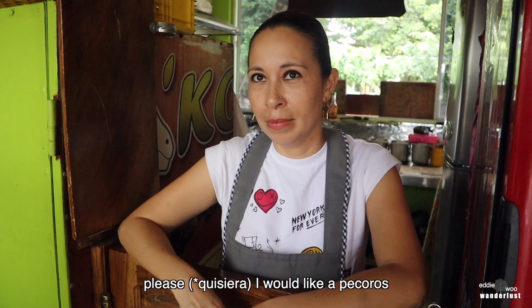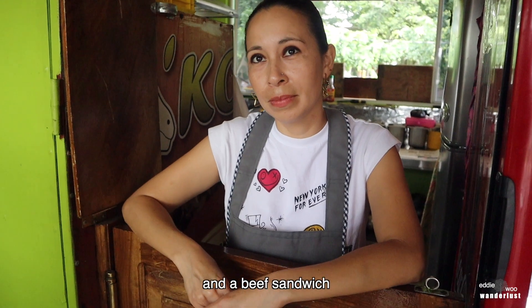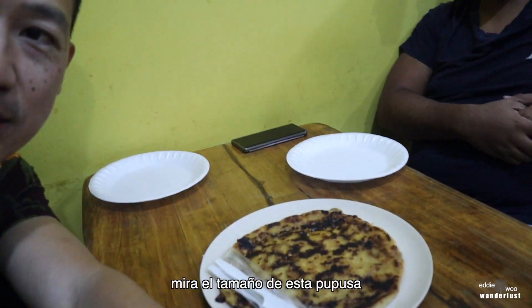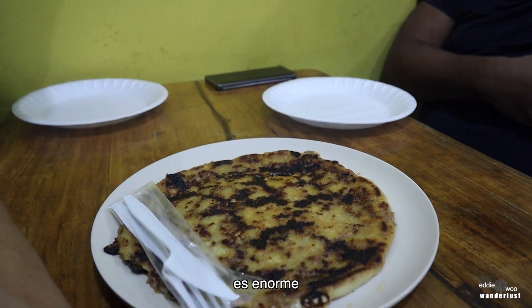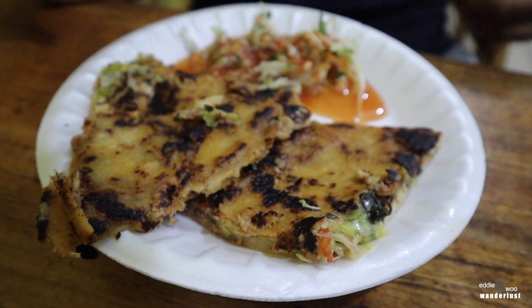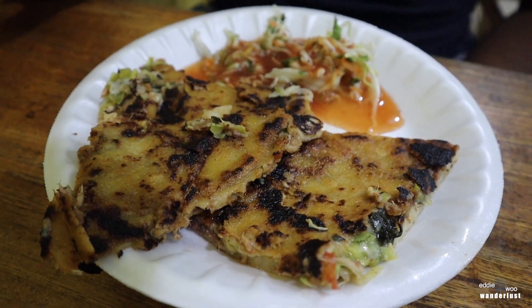It would be pecoros and tortas de res. How much does it cost? The tortas de res costs $2.50 and the pecoros are $0.40 each. Look at the size of this pupusa — it's humongous, it's so big. This one's called the loca and it has many ingredients in it.